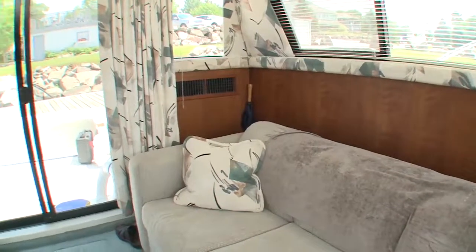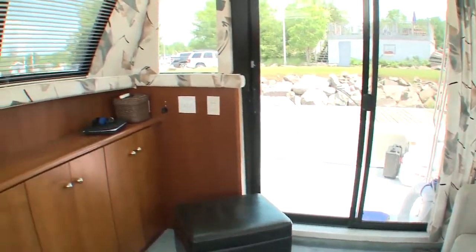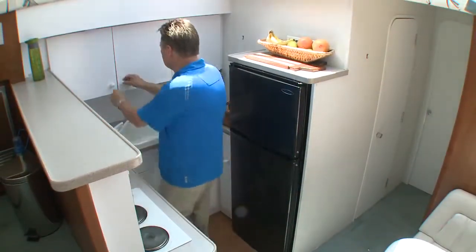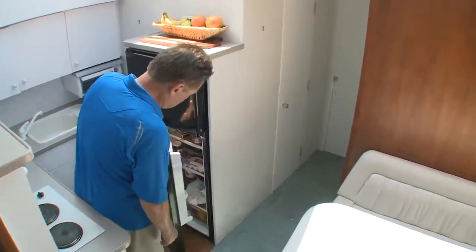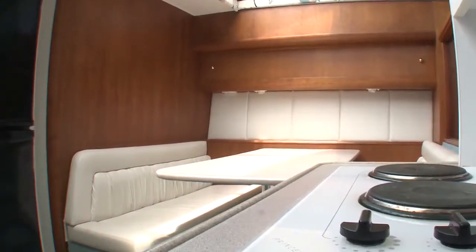Entering the salon, there's a pull-out sofa to port facing well-crafted cabinets. Moving through the salon, down is a spacious galley with an electric range, multiple cabinets, large single sink, microwave, and a three-quarter AC fridge. Opposite is a very desirable and comfortable dinette.